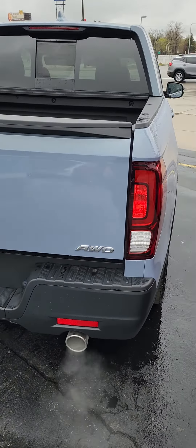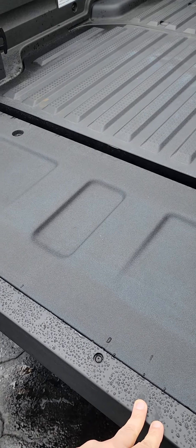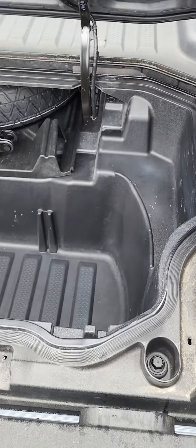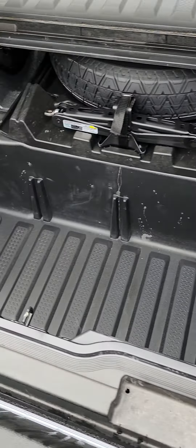What I like about this is the tailgate can open both ways, and also down like here. And if you look right here, there's a trunk space which comes in handy.